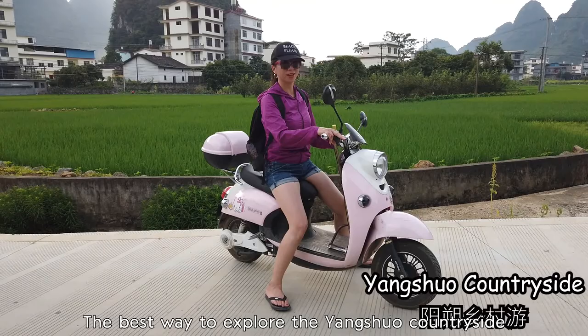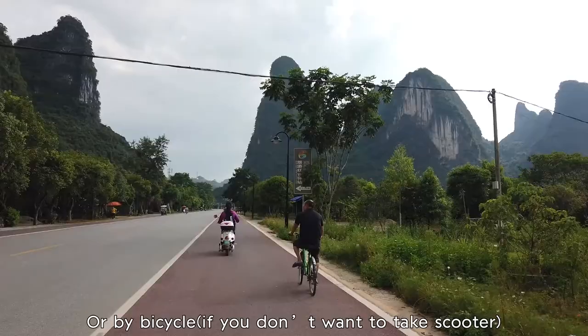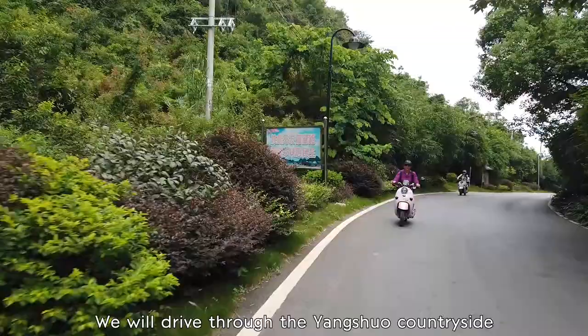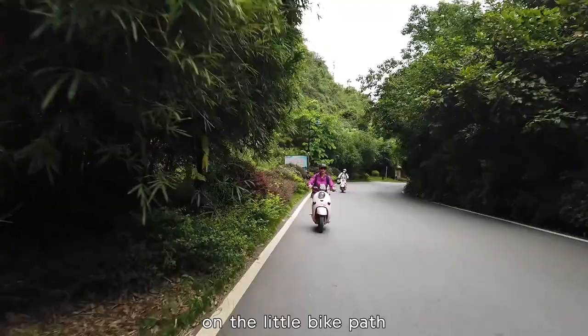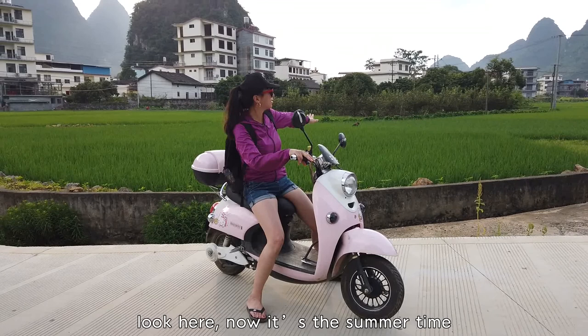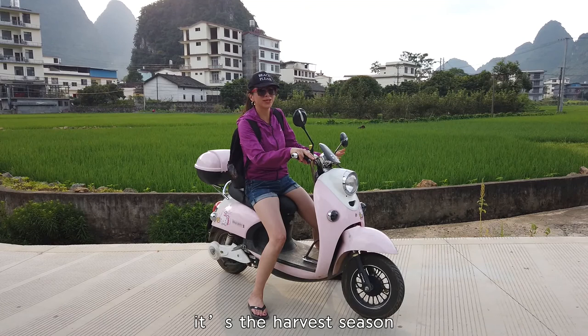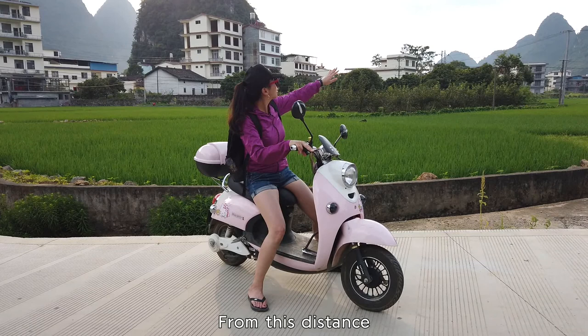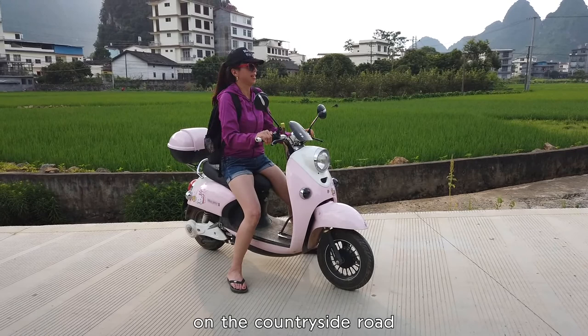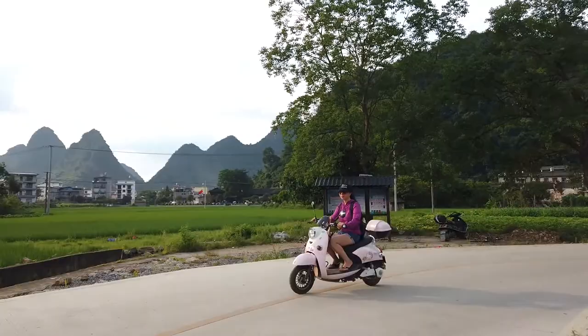The best way to explore the Yangshuo countryside is by scooter — super cool — or by bicycle. When you drive through the Yangshuo countryside on the little back roads, the view is amazing. You will see the rice paddies. It's summertime, so everything is green. The rice is green, and maybe one month later the harvest will turn it a golden yellow. In the distance, you'll see beautiful mountains and ancient houses.